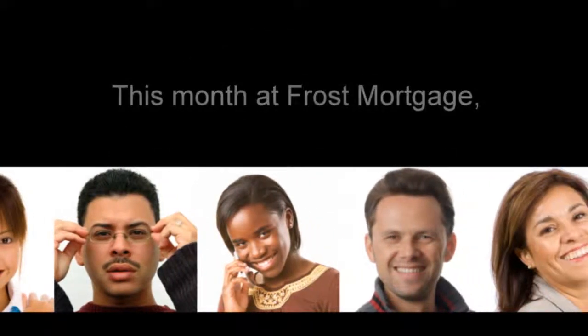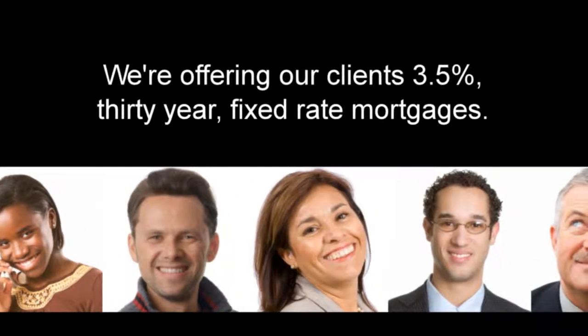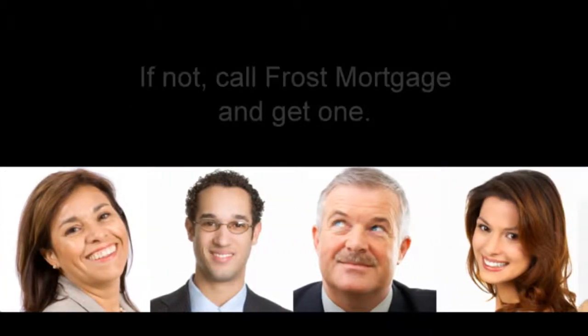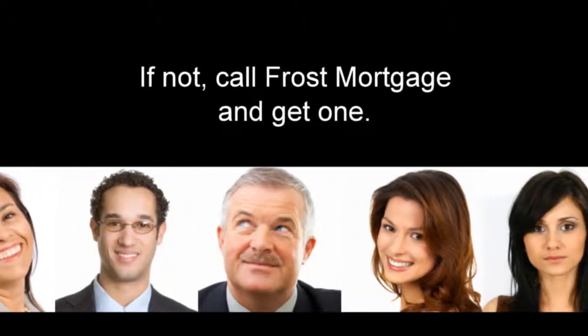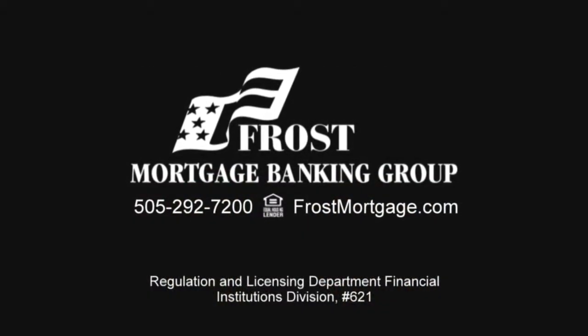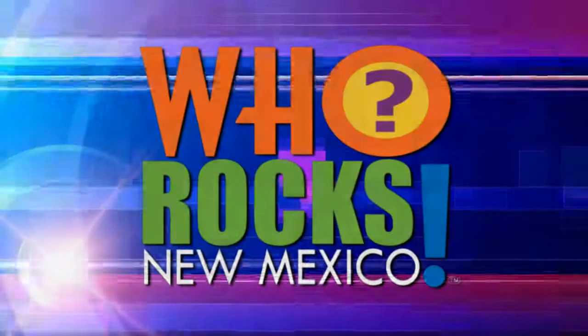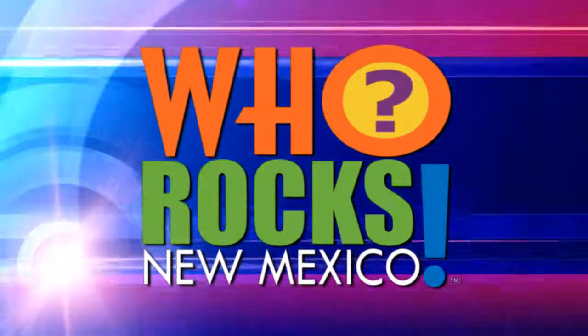This month at Frost Mortgage, we are offering our clients 3.5% 30-year fixed rate mortgages. Do you have a 3.5% mortgage? If not, call Frost Mortgage and get one. They say the water level in Elephant Butte Lake is down, and Who Rocks New Mexico traveled south to find out for ourselves — the shocking truth coming up.